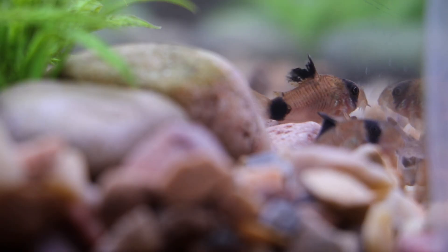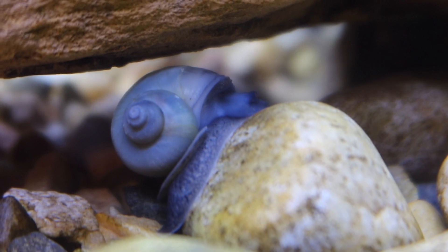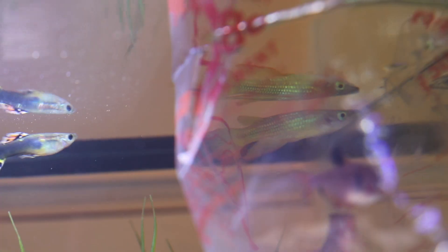In today's video, I discover an unexpected surprise inside my 10-gallon fish tank. Plus, I make another big addition to my kitchen counter aquarium.